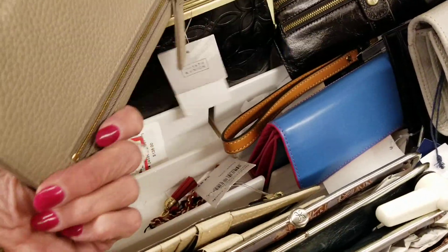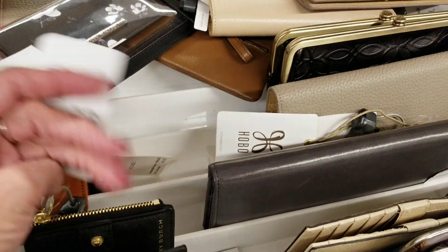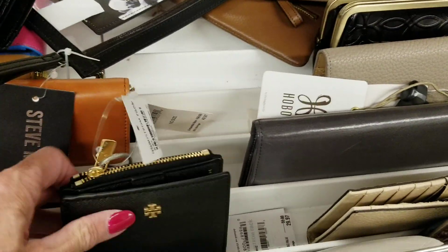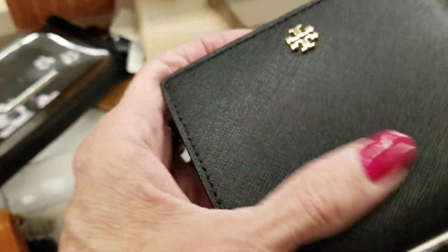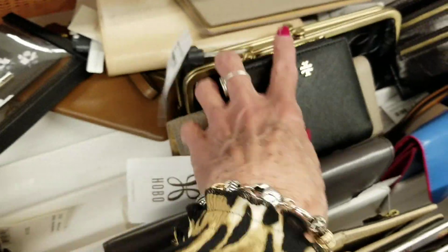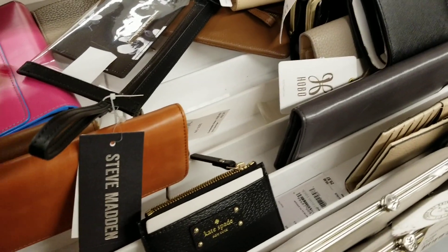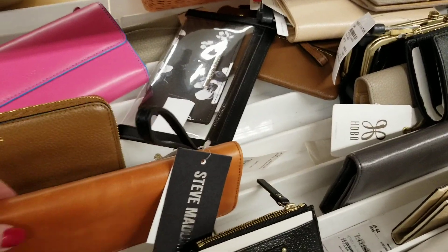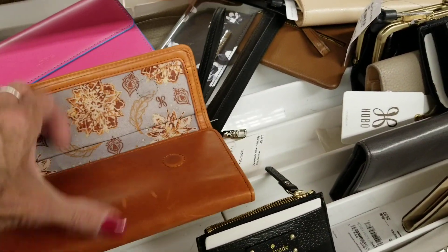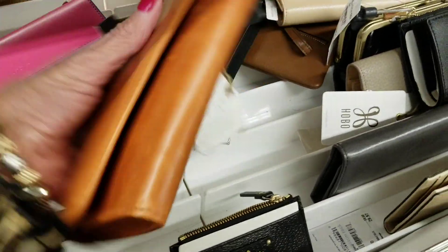There's a Tory Burch — this is $70. That's that softy — don't yell at me for putting my nail on there. Little Kate Spade. Lotus. Hobo — is this Hobo? Yeah, Hobo. I like Hobo because they're so soft.